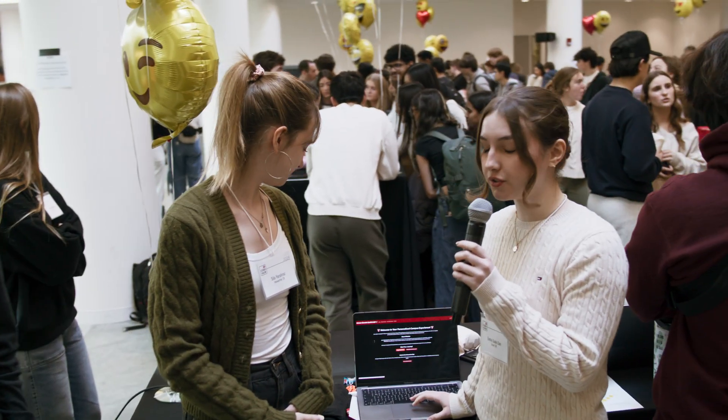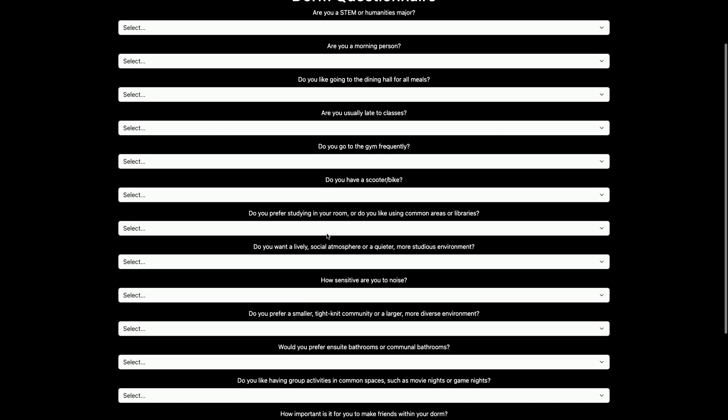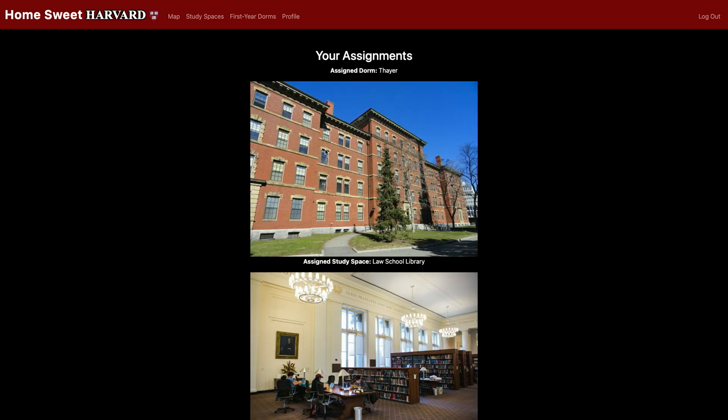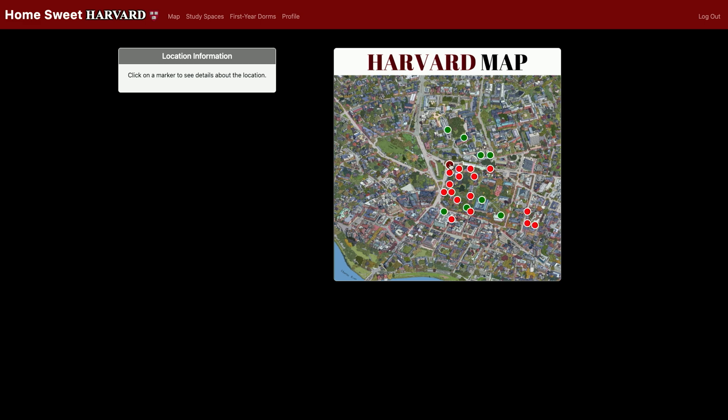You can go to the questionnaires from the main page and you can answer all these fun little questions. They're supposed to be fun, it's not that serious, but it gives you the best fit for your study space. And once you answer the questions, you go to your profile, and what it essentially does is store your information and you can see your dorm and study space. We also have an interactive map here,